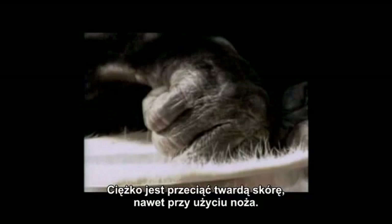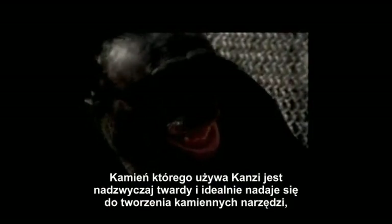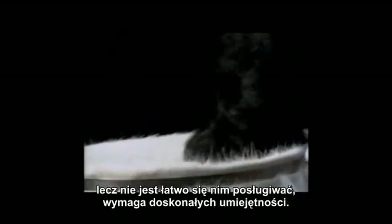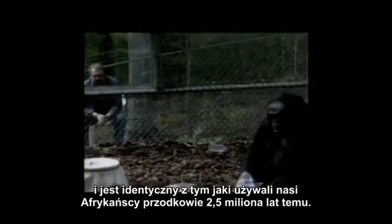The tough hide is difficult to cut, even with a knife. The rock that Kanzi is using is extremely hard and ideal for stone tool making, but difficult to handle, requiring great skill. Kanzi's rock is from Gona, Ethiopia, and is identical to that used by our African ancestors two and a half million years ago.